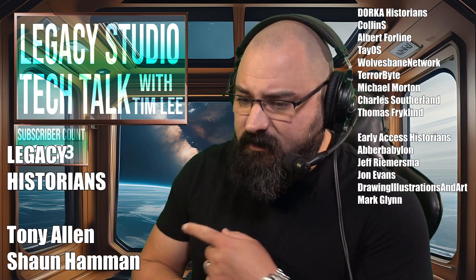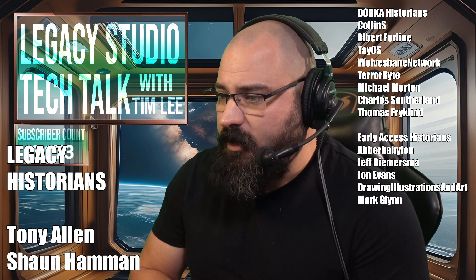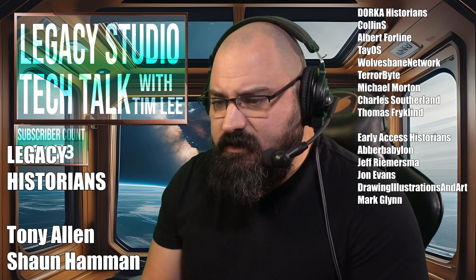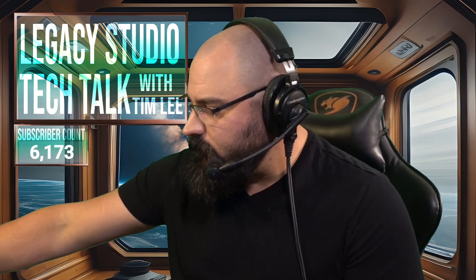Before we start, humongous thanks to my Legacy Historians Tony Allen and Sean Hammond, my Dorka Historians and Early Access Historians — everyone who supports my channel by hitting that join button and supporting at those different tiers. Deeply appreciate them for helping me make the content that I make every single day.